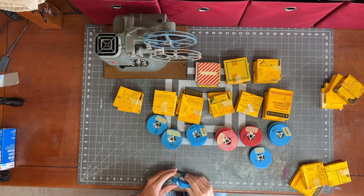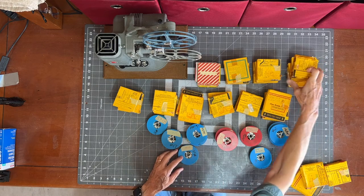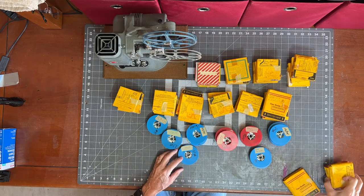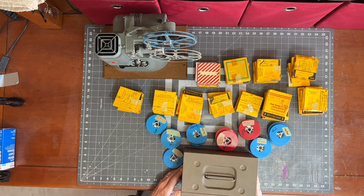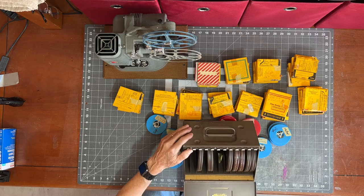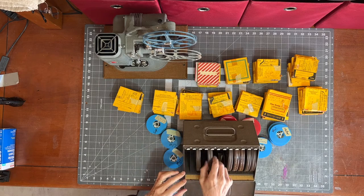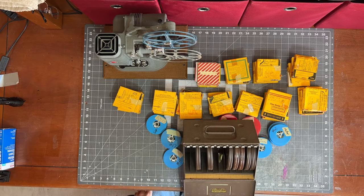If only I had a good way of organizing and cataloging all of these videos. And then I discovered this one. It's called an ejector film library. Now if I put all my videos onto larger reels this size, and then put them in this ejector film library.